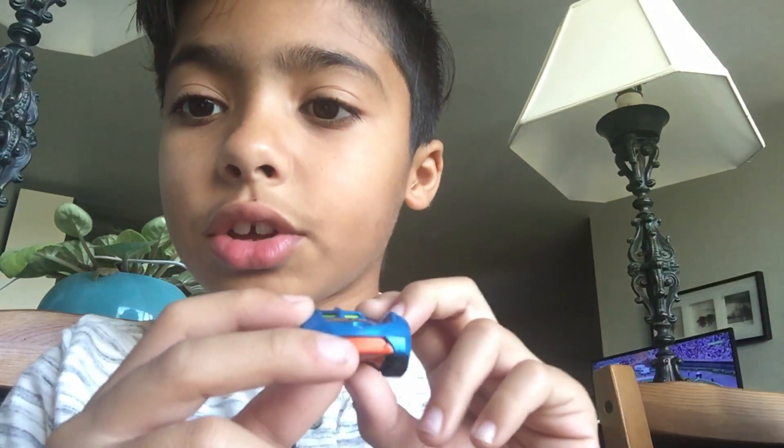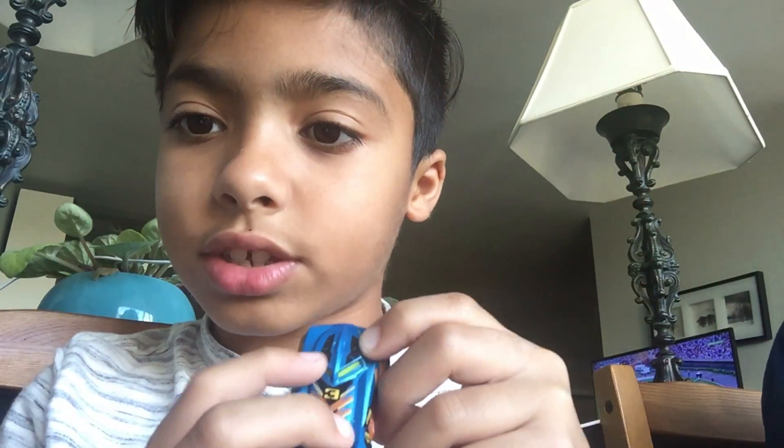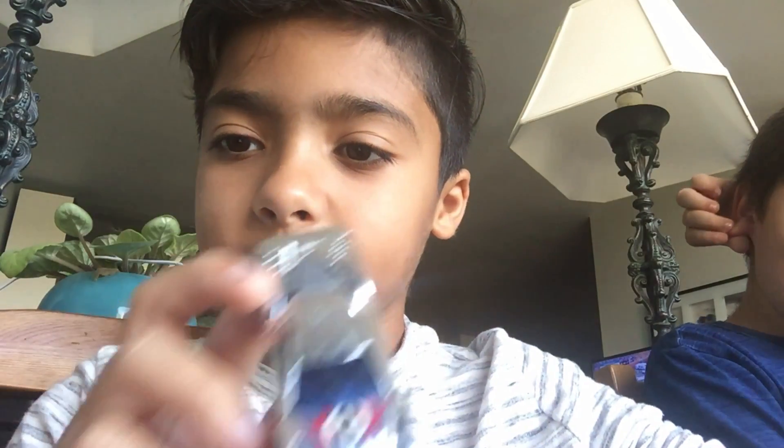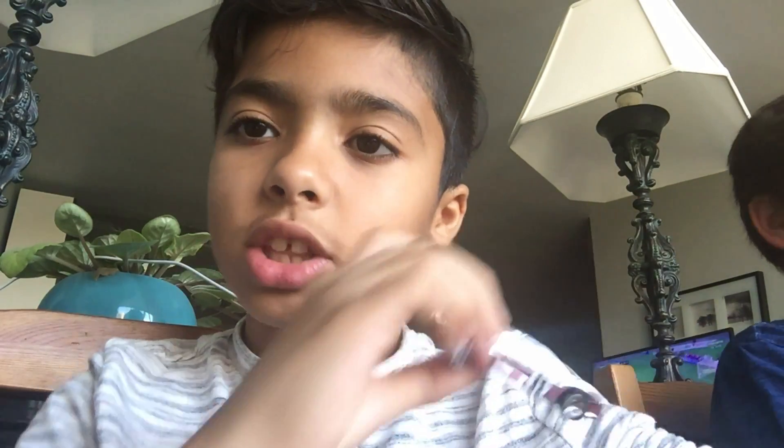Next is this blue car. It used to be my favorite. It has this, it has those — it's a sexy car. Next is this car — it's kind of ruined because, you know, little kids ruined my stuff.